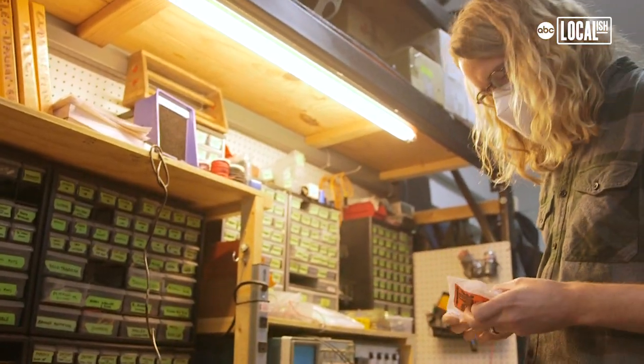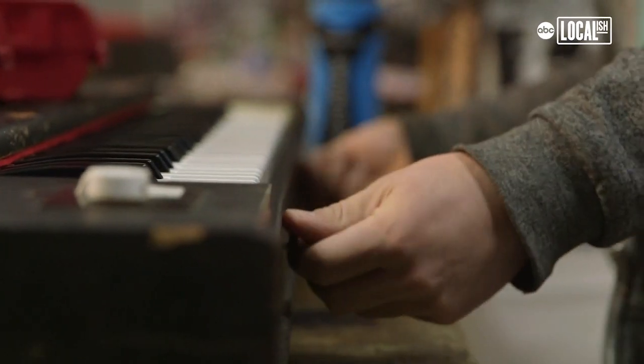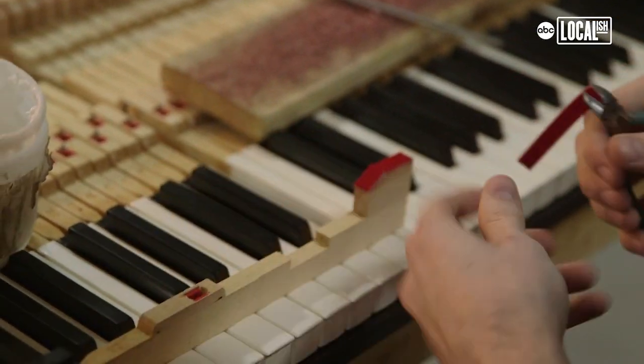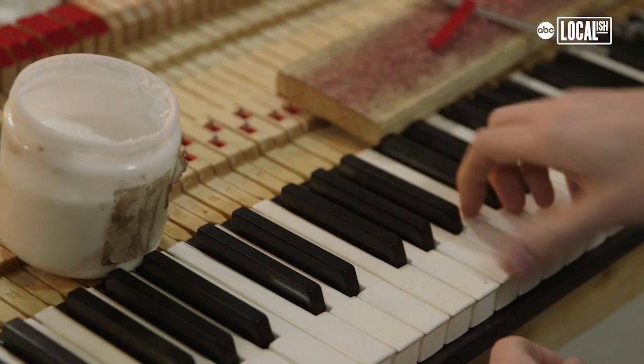This is the spring cleaning zone. It's really fulfilling to work on musical instruments and bring them back to life. It's easy to fall asleep at night.